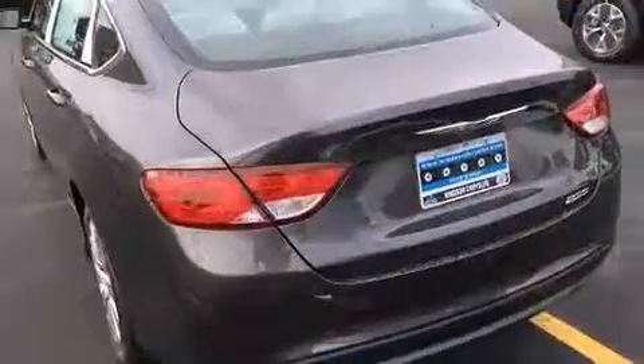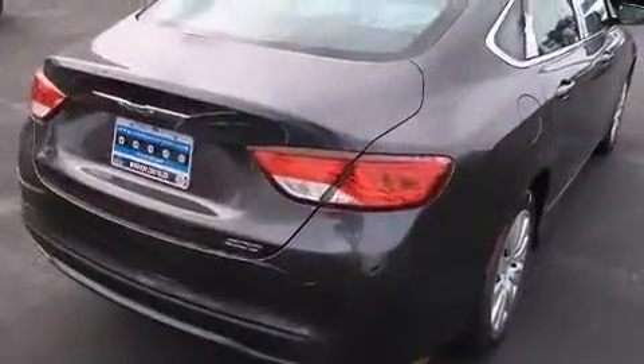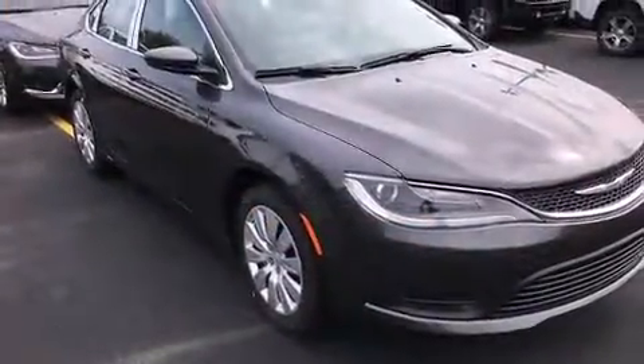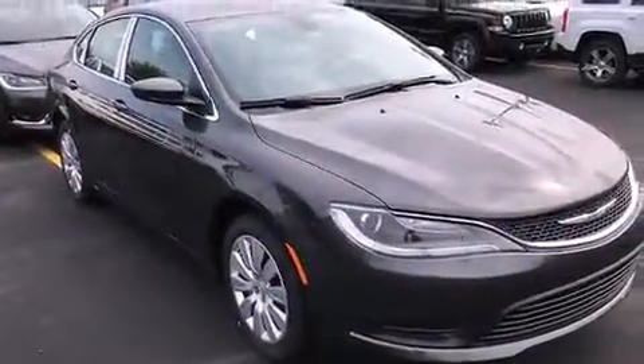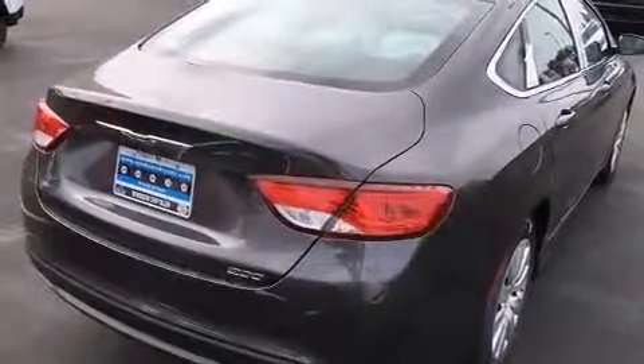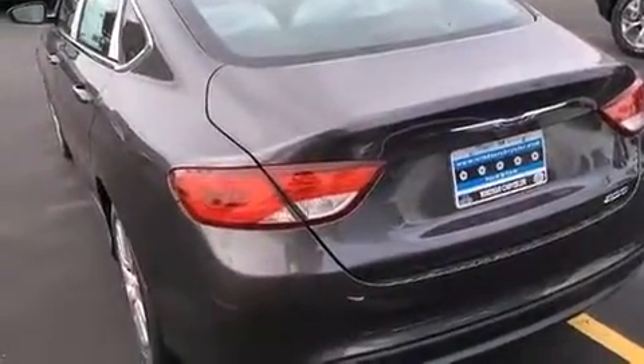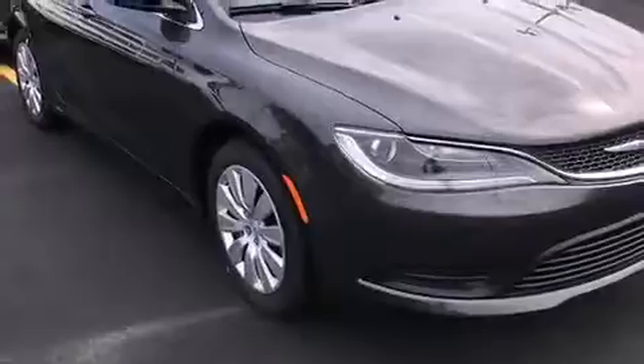Chrysler ensures the safety and security of its passengers with equipment such as dual front impact airbags with occupant-sensing airbag, front and side impact airbags, traction control, anti-whiplash front head restraints, a security system, and four-wheel disc brakes with ABS. Brake Assist technology provides extra pressure when applying the brakes.